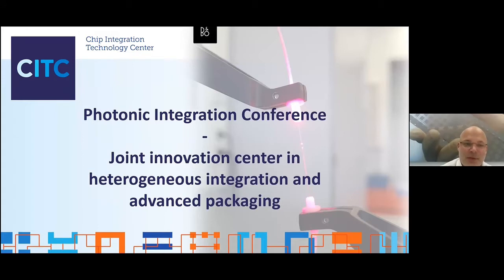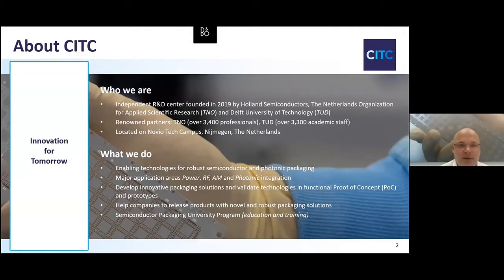Thank you everybody for your presence at this Photonic Integration Conference. As we are at CITC, we are relatively new kids on the block in the photonics domain. I thought let me first introduce CITC to all of you. We were recently founded in 2019 by Holland Semiconductors, TNO, and the University of Delft. We are located on the Novio Tech Campus in Nijmegen, and what we do is we develop innovation for tomorrow.